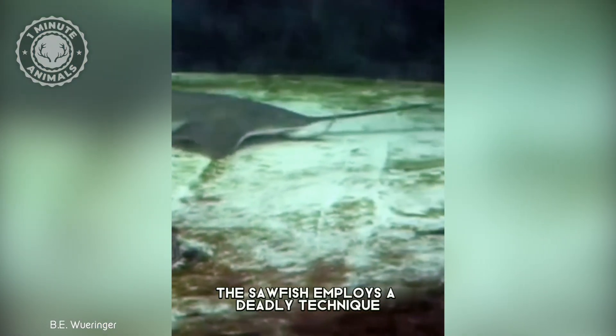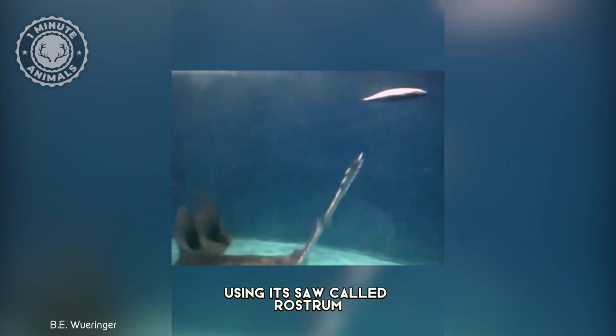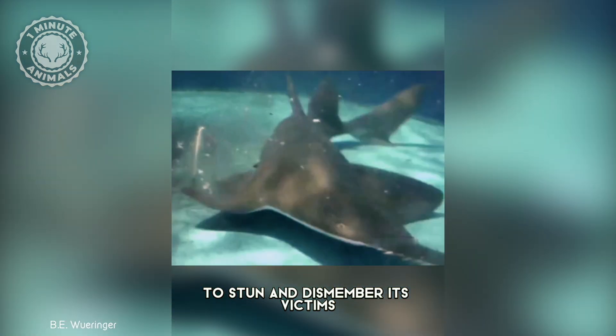To capture its prey, the sawfish employs a deadly technique. It swings its head from side to side, using its saw — called the rostrum — to stun and dismember its victims.